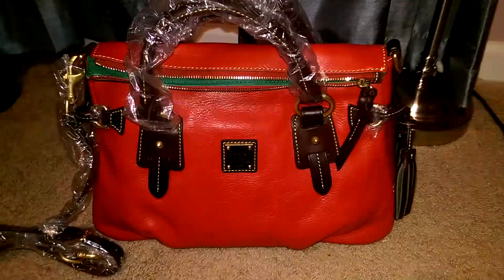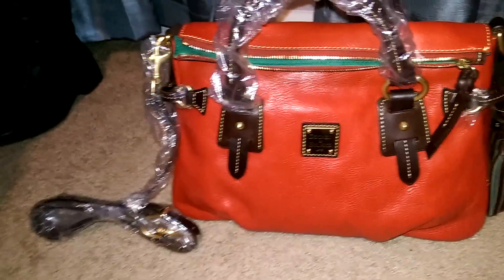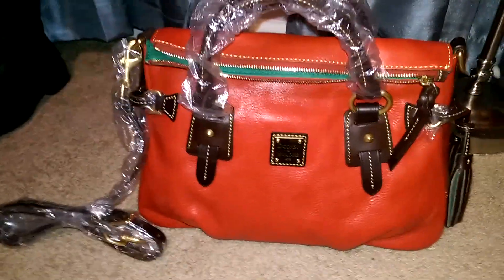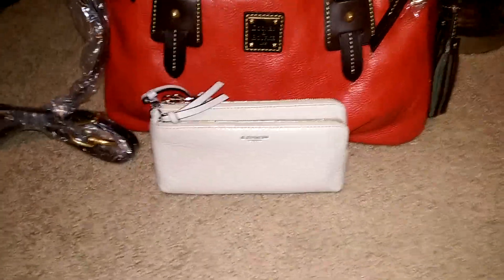I love this bag — I am going to be a happy camper carrying this bag for Christmas. I just wanted to do a quick review on this bag. And as far as the wallet goes, I know you ladies have seen this wallet before.